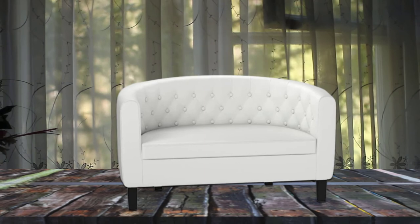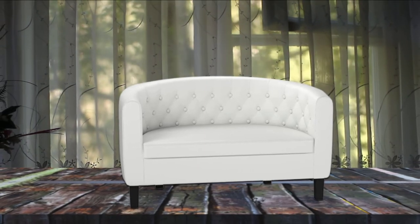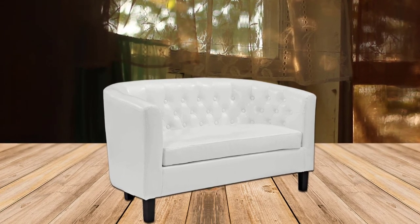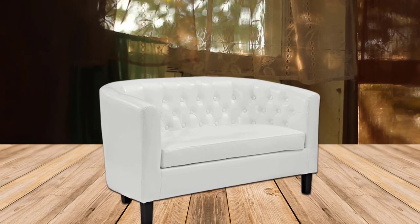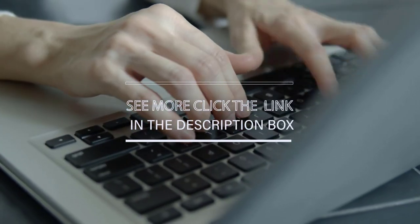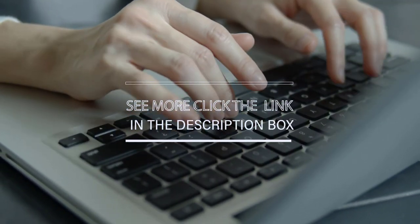A cherished round back upholstered love seat for any modern lounge space. For more details, click the link in the description. Thanks for watching the video.